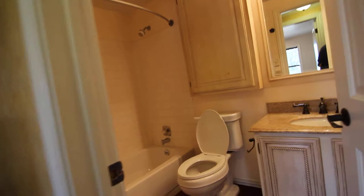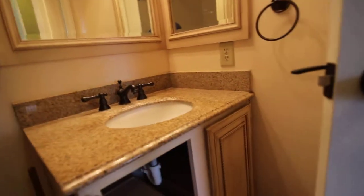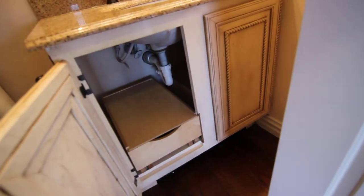Into the first bathroom here. It's got a unique feature — some drawers that slide out over here in the bathroom.